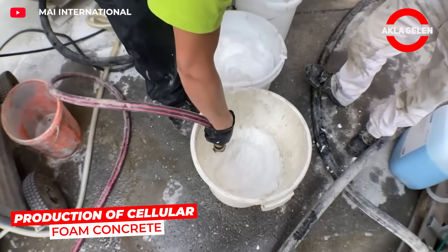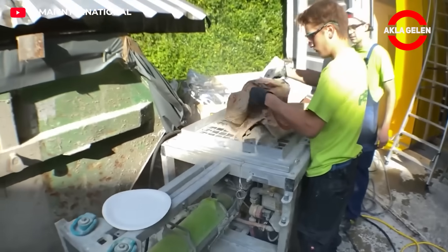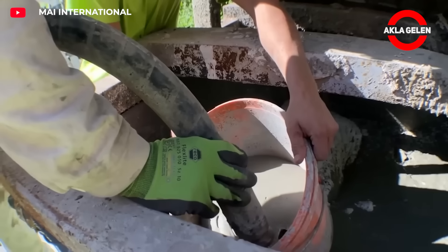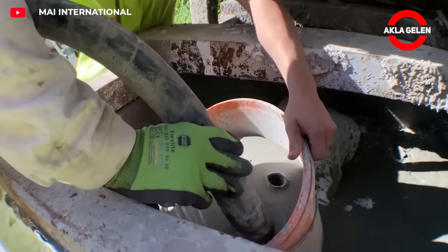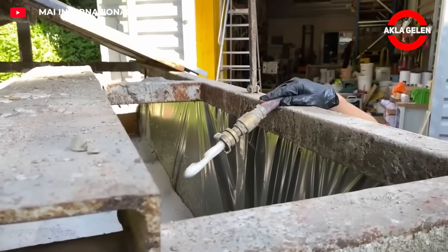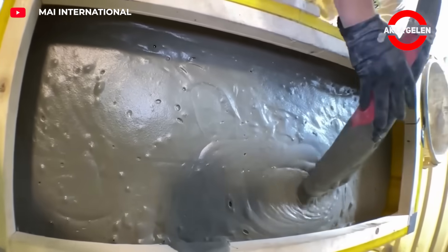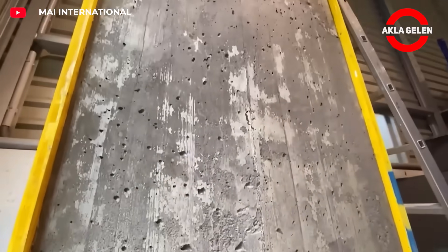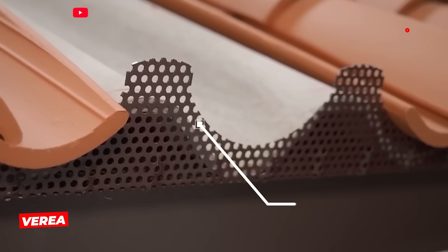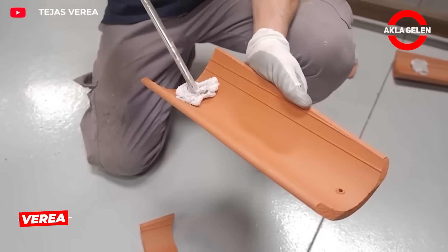May International's cellular foam concrete systems inject micron-sized air bubbles into cement mortar using specialized machines, resulting in an incredibly lightweight yet strong building material. This technology allows walls to provide both thermal and acoustic insulation, reducing seismic loads. Furthermore, the material is 100% pumpable.